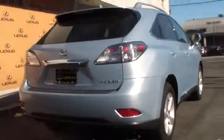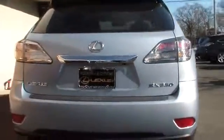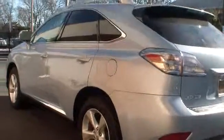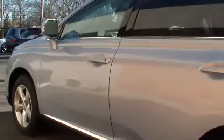The RX 350 continues to offer the best combination of powerful performance and interior luxury in its class, and is priced below $35,000. This vehicle has less than 30,000 miles.